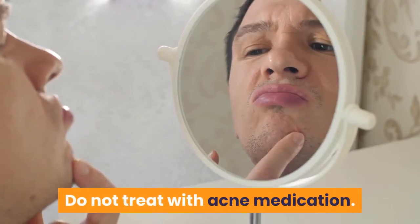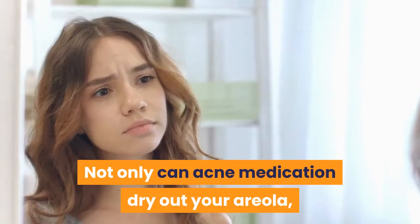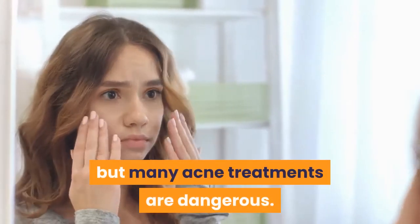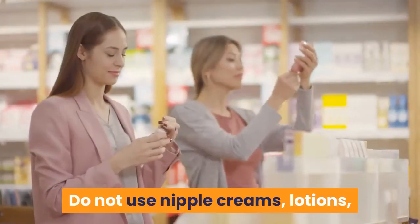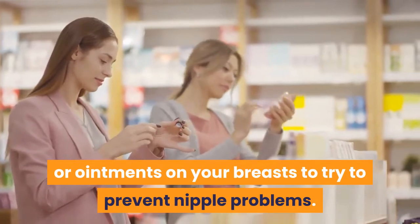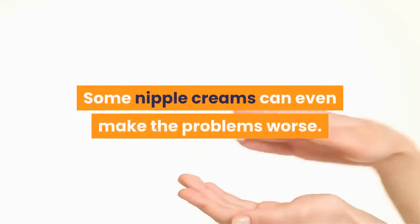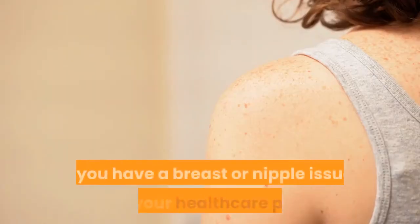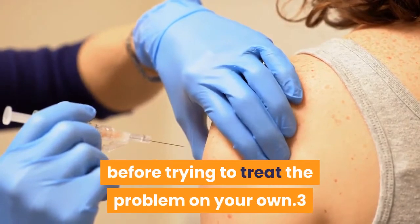Do not treat with acne medication. Not only can acne medication dry out your areola, but many acne treatments are dangerous and you should avoid them while pregnant and breastfeeding. Do not use nipple creams, lotions, or ointments on your breasts to try to prevent nipple problems. These are not necessary unless you have very sore, cracked nipples or an infection. Some nipple creams can even make problems worse. If you have a breast or nipple issue, talk to your healthcare provider before trying to treat the problem on your own.